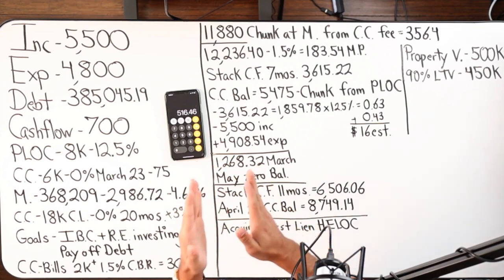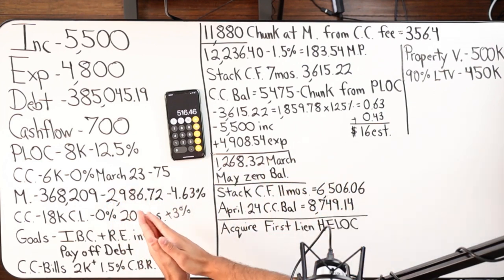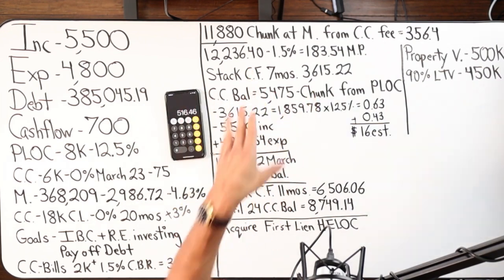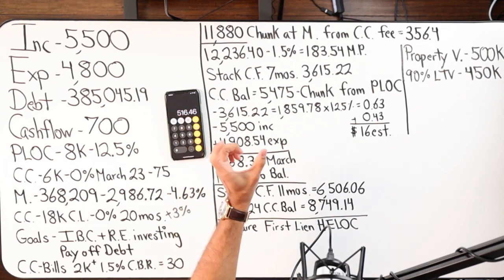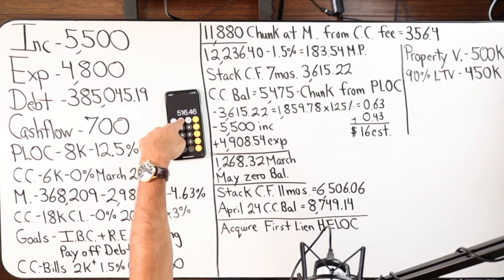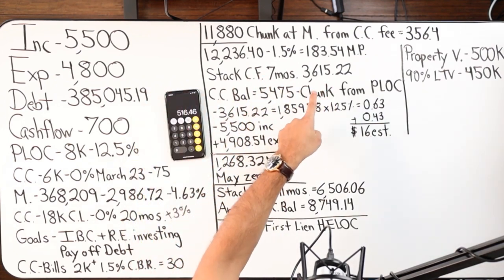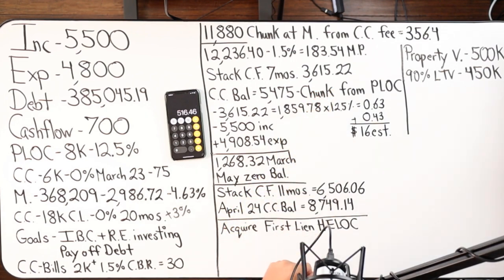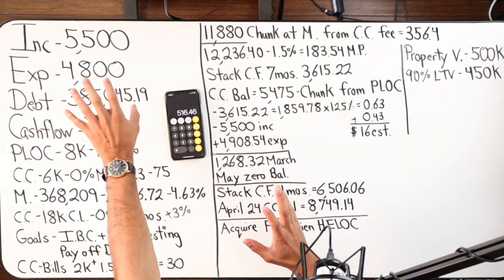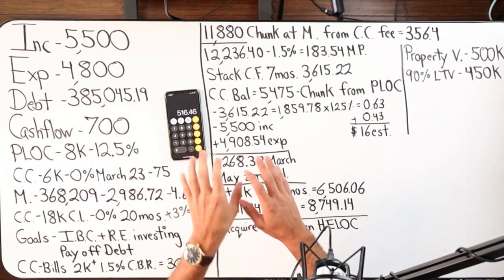At this point they've already done the chunking and leveraging. Now we turn off velocity banking — from August all the way to March 2023, we're simply going to stack cash flow for seven months. Starting in September, if you take $516.46 times seven months, you get $3,615.22. The goal is to wait until this balance is getting ready to expire, then turn velocity banking back on.